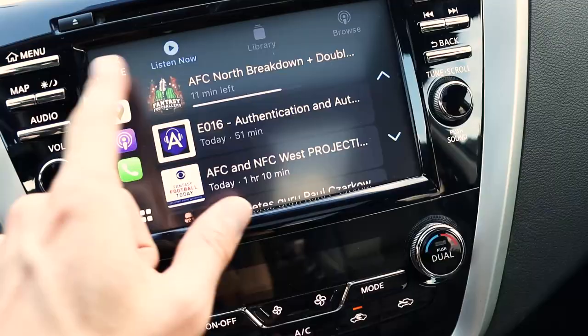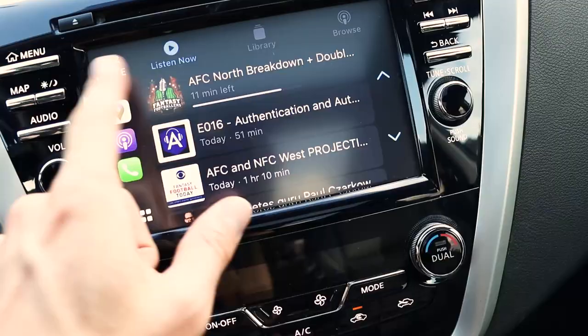Apple apps in CarPlay — podcasts, Spotify, etc. Pretty excited to have this working.